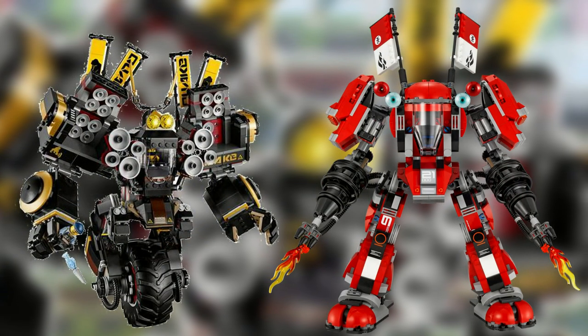The Quake Mech will also stand at 12.2 inches or 31cm tall, however it will not be taller than the Fire Mech.